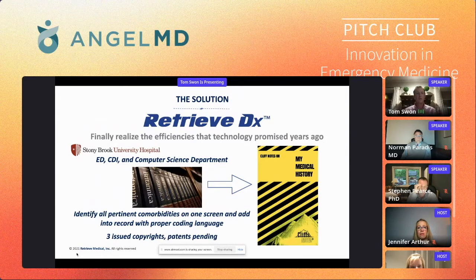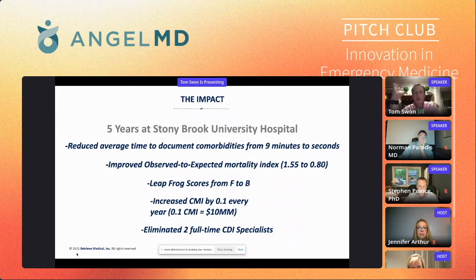So what does Retrieve DX do? It finally gives us an opportunity to realize the efficiencies that EMRs promised us years ago. At Stony Brook University Hospital, ED director Dr. Mark Henry turned to Karen, the CDI director — clinical documentation integrity — and said, 'We've got to stop this back and forth. We need to automate this.' They got the university's computer science department to take the encyclopedia that is the medical record and turn it into a usable research assistant. These three departments developed our program, which identifies all the patient's comorbidities in one screen and adds them into the record in the proper coding language. After five years at Stony Brook, they have white papers written by the inventors to back all this up.